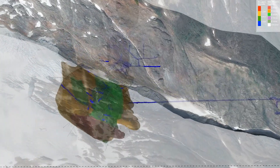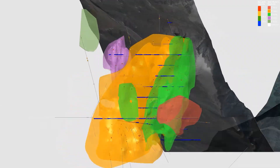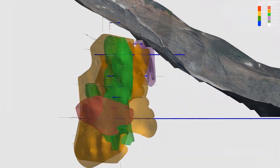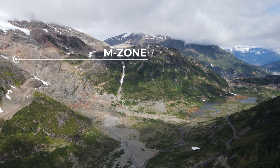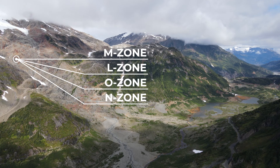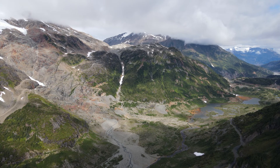The Scotty Gold Mine hosts high-grade gold mineralization in a series of parallel, steeply dipping, northwest trending shear veins. It's a past producing mine that operated in the early 1980s. Production was primarily focused on one of the main veins named the M-Zone. At the time, three additional veins were identified for potential production, but poor gold economics caused the mine to shut down before those veins could be mined.